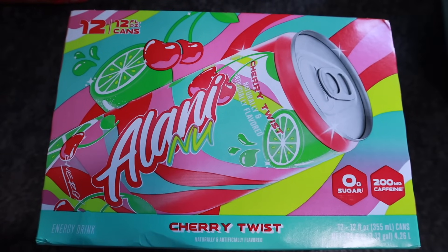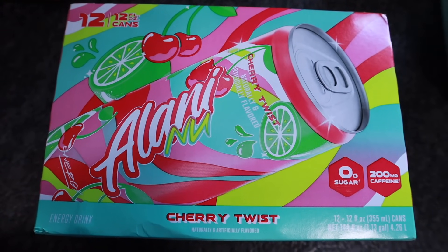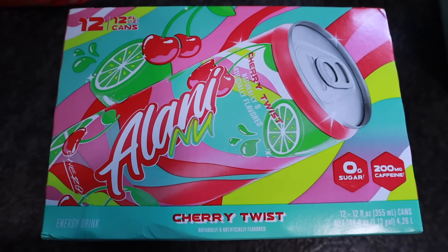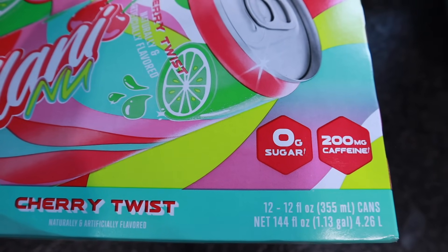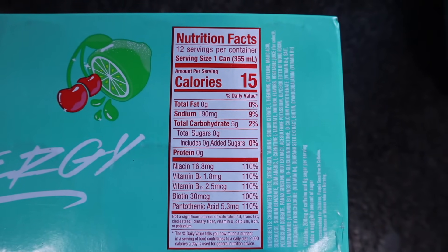We went ahead and grabbed another case of the Alani Nu Cherry Twist — this is Alani's take on a cherry limeade. There are 12 cans in here, each one has 200 milligrams of caffeine. This is also something Sam's is carrying for a limited time. 15 calories and five total carbs, and it's $17.98 a case.